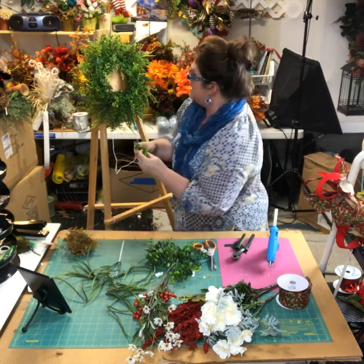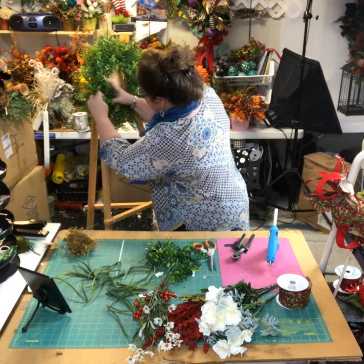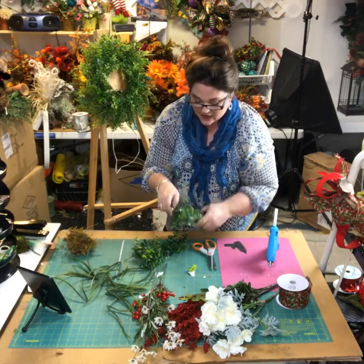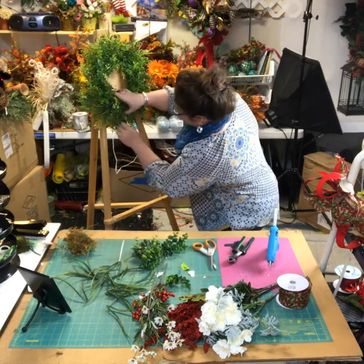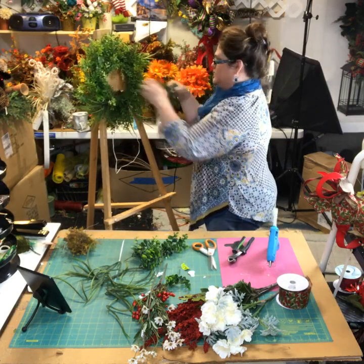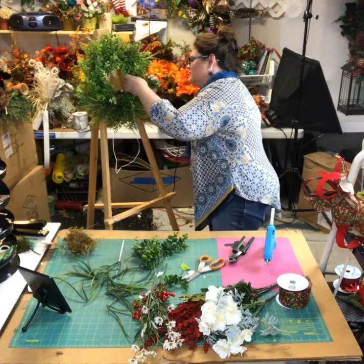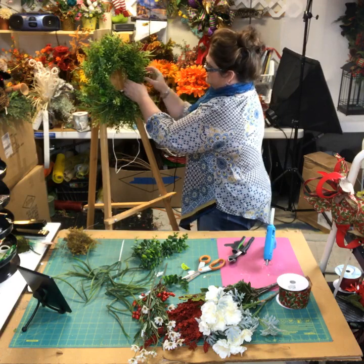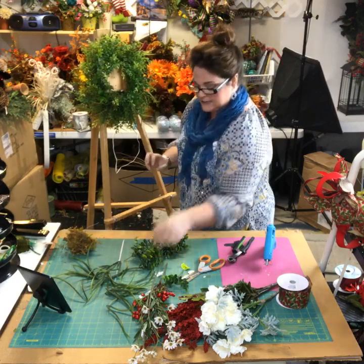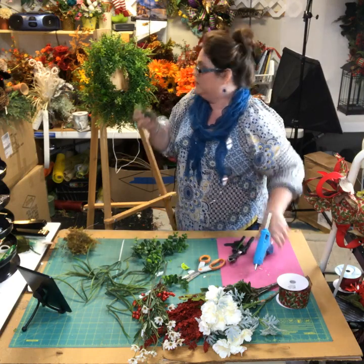Remember, especially when you're new, always place things around before you glue them in. That helps a lot, because sometimes once it's hot glued you don't necessarily want to yank it out. I'm adding everything to the very side of the grapevine wreath — not on the front — because I don't want to add any depth to the wreath.